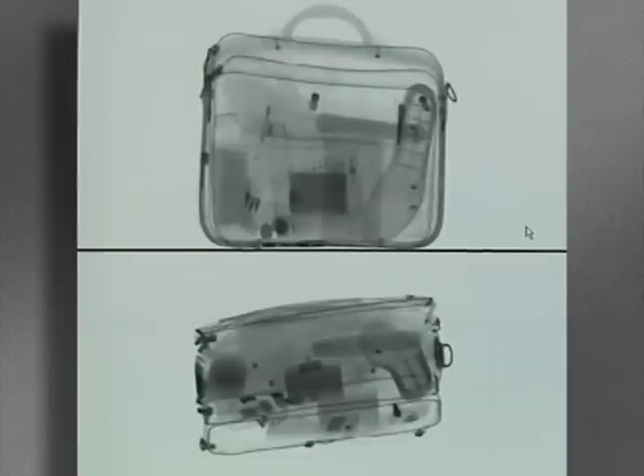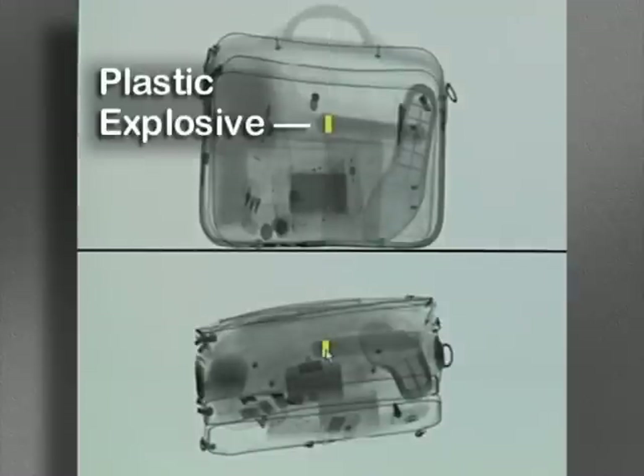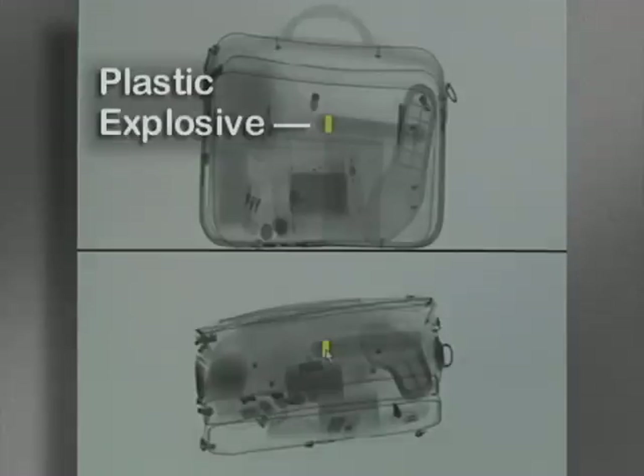Conventional package scanners require operators to have training and lots of experience to spot a potential threat. Only the Sentinel can identify a threat this fast, this easily, and with just minimal training for the operator.